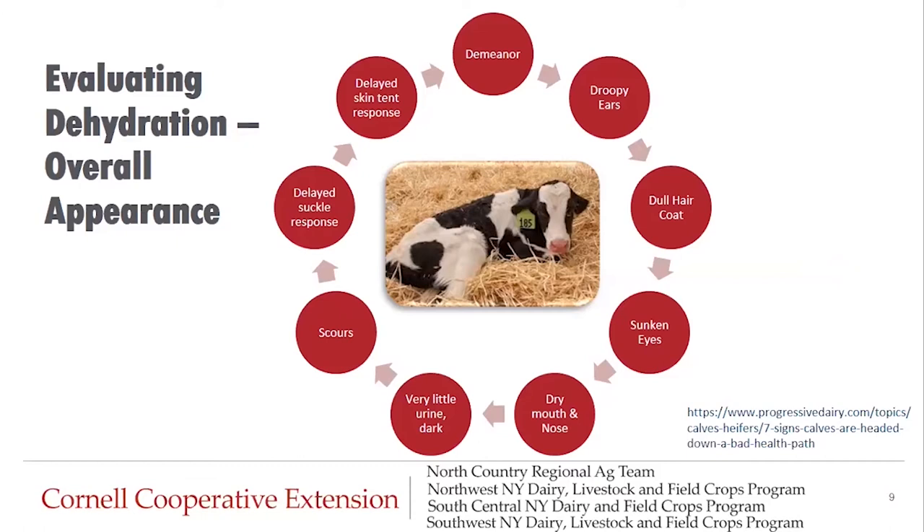Now we're going to get into the overall appearance of the calf when we start to evaluate dehydration. In this middle picture, this calf looks a little depressed — that's one of the first things we look at, the overall demeanor of the calf. Does she have droopy ears? This calf in the picture has those droopy ears. Next we might look at dull hair coat and sunken eyes. This calf appears to have a hair coat that doesn't look as great as it should.